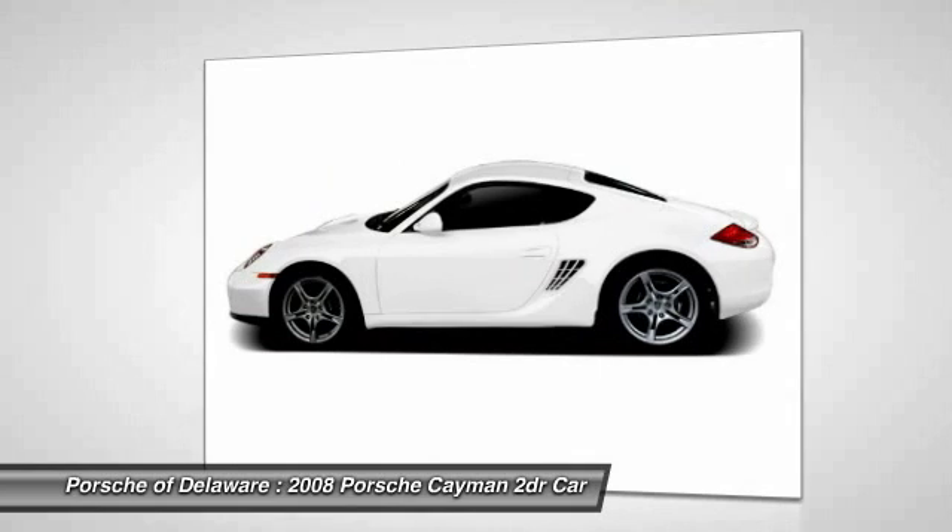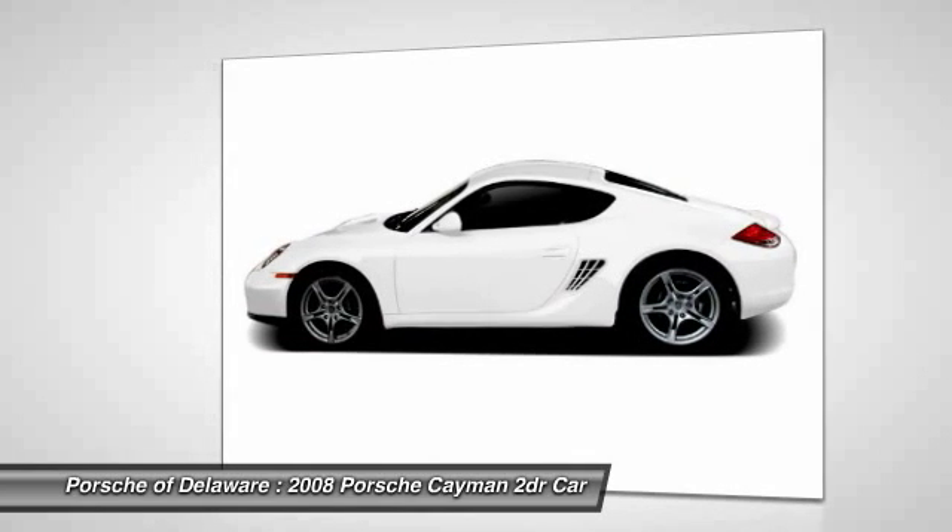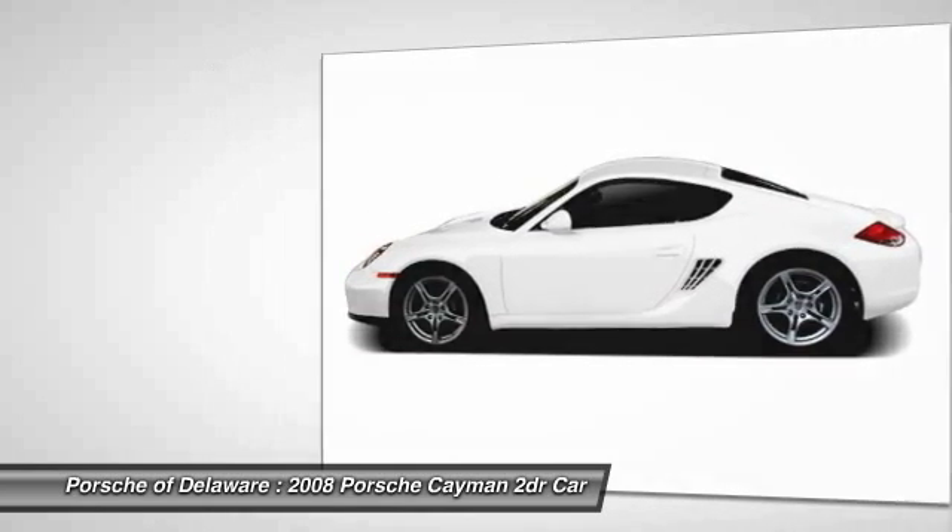Front alloy wheels, power steering, four-wheel disc brakes, trip computer, rear window defroster.